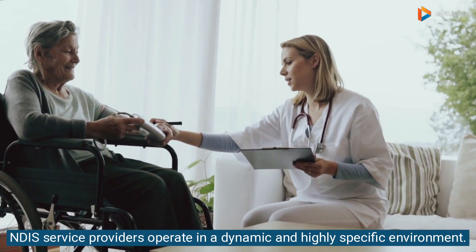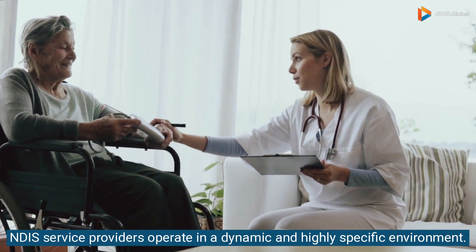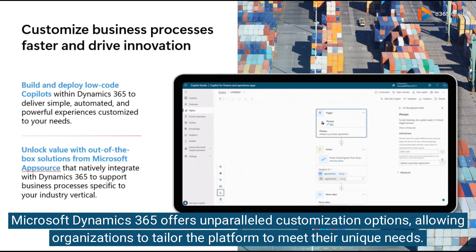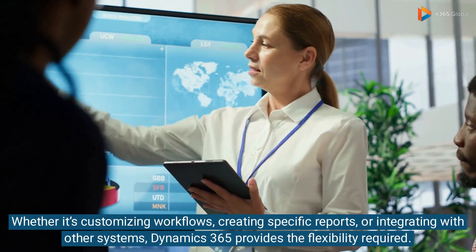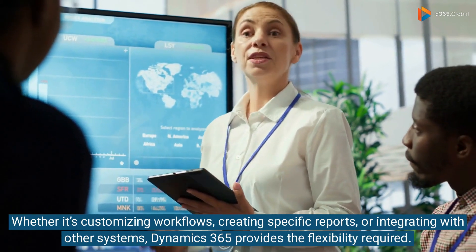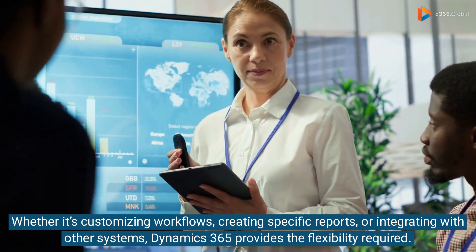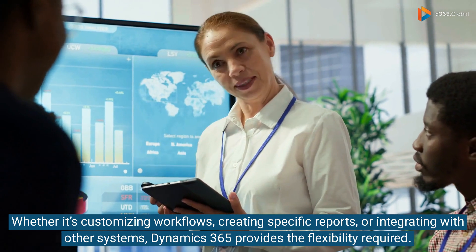NDIS service providers operate in a dynamic and highly specific environment. Microsoft Dynamics 365 offers unparalleled customization options, allowing organizations to tailor the platform to meet their unique needs. Whether it's customizing workflows, creating specific reports, or integrating with other systems, Dynamics 365 provides the flexibility required.